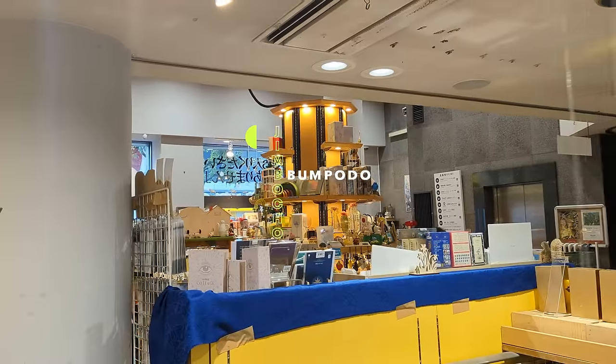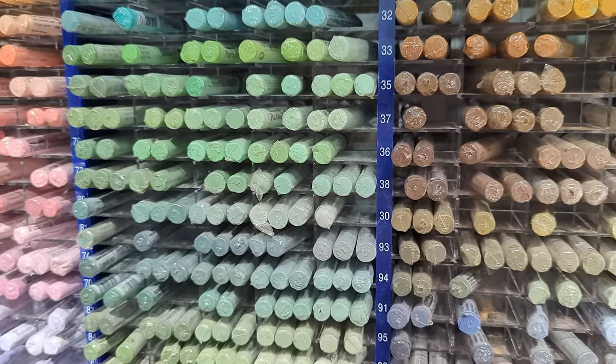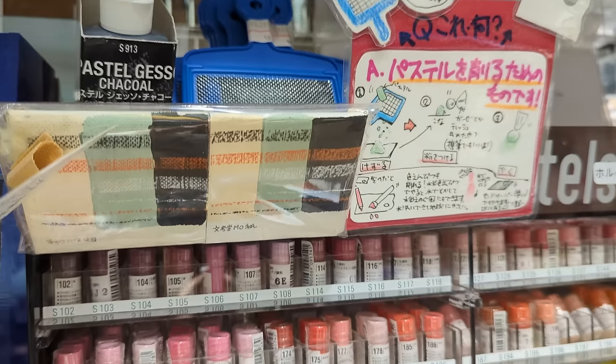I'm in the art section and this aisle is dedicated to all kinds of pastels — they have the oil pastels and the dry pastels. I have never seen an aisle dedicated to pastels that is so big.